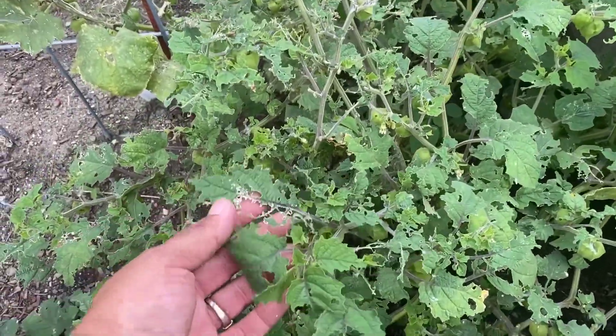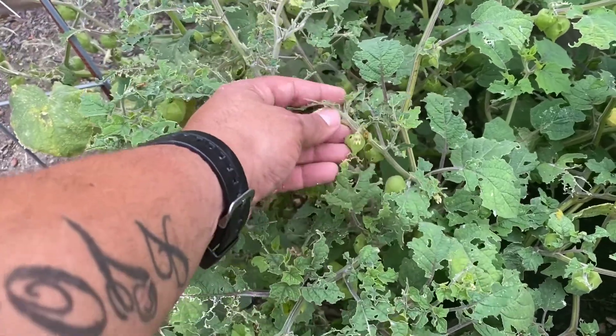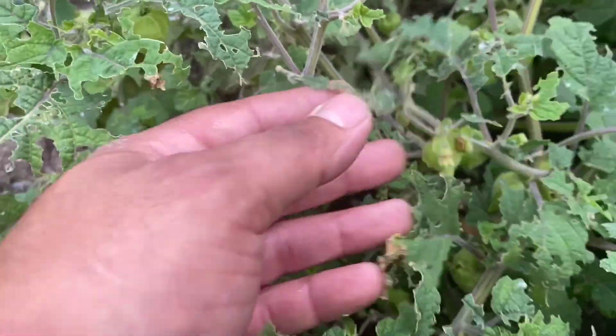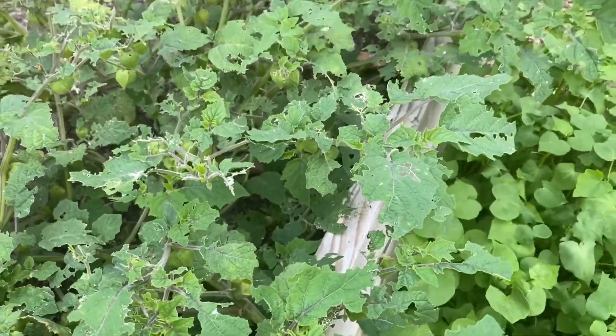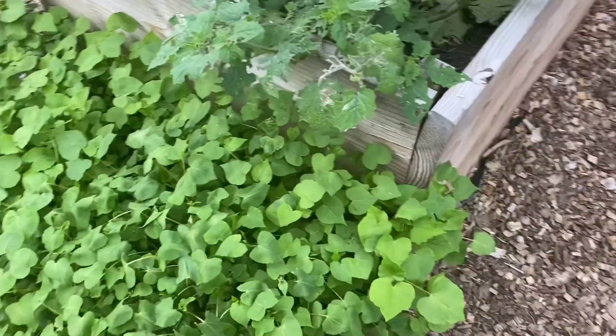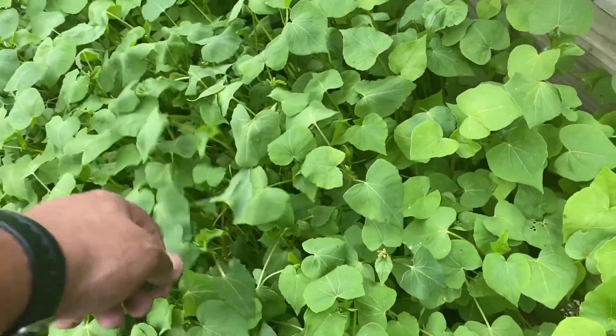No matter how many times I kill them they come right back — these are the larvae that are eating the ground cherries. The basil is going good guys, look at that.